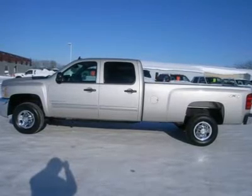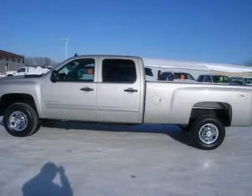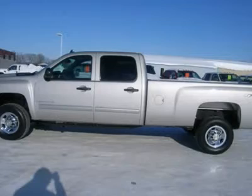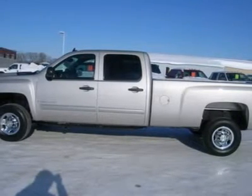One owner. 6.0 liter V8 engine, full four-door crew cab, long box, LT package 1LT, automatic transmission with optional manual tap shift, turn dial 4X4 for four-wheel drive.